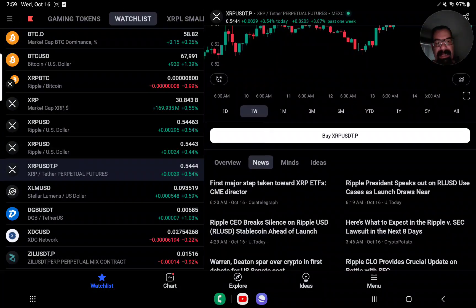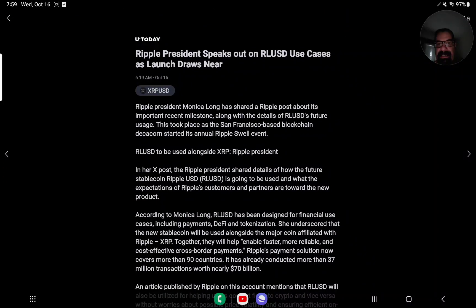If we look at some news today, we've got: Ripple President speaks out on RLUSD use cases — launch draws near.